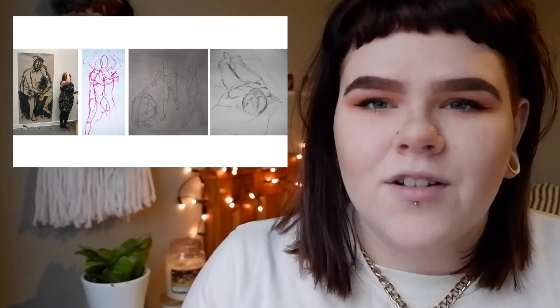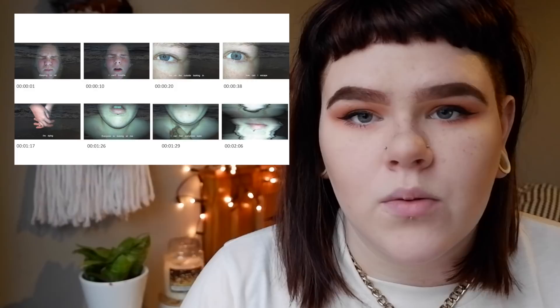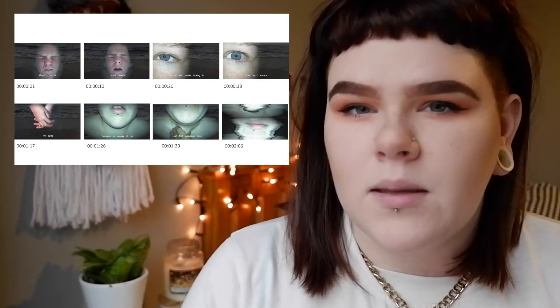Slide 14 was video stills inspired by mental health and panic attacks. It was a really quick experimental piece I had done at home, and I wanted to include it to show the kind of themes I was exploring. It also leads on to my next project, slides 15 and 16.